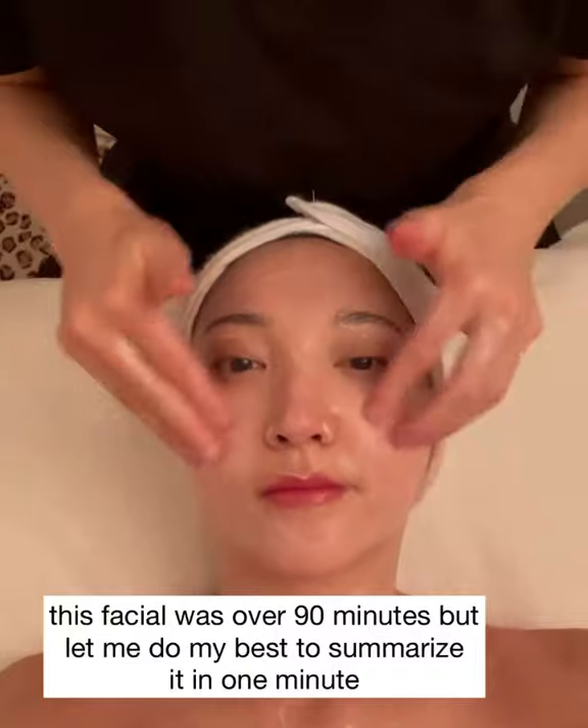This facial was over 90 minutes, but I'm going to try and summarize everything in one minute. Every time she cleansed or applied skincare on my face, it was coupled with some pleasing facial massage techniques and steam. Here we're using their cold favorite toner where you gently tap it into the skin — don't rub.